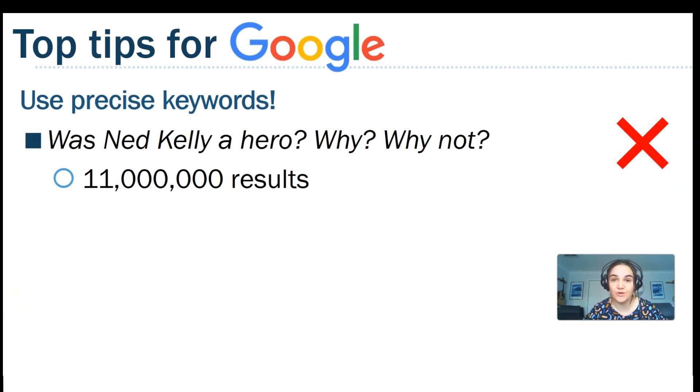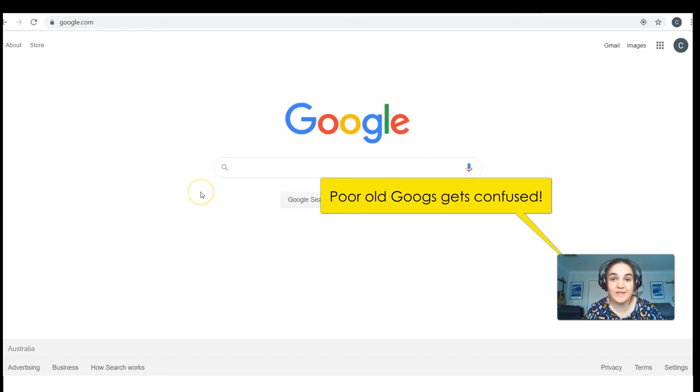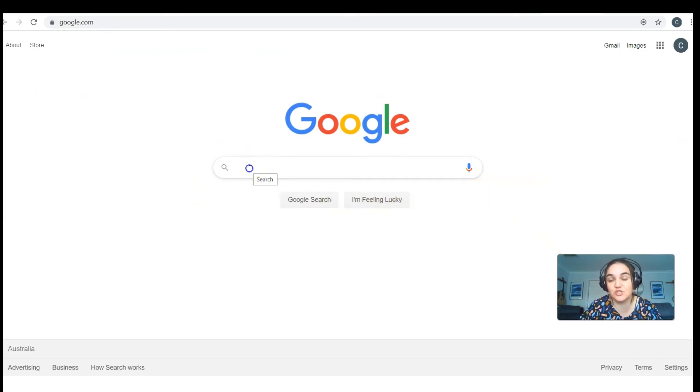It's really important to use precise keywords. If I type in 'Was Ned Kelly a hero? Why? Why not?' I'm going to get 11 million results, because Google is going to search every single word — 'was,' 'why,' 'why not' — it's going to confuse Google. So if we think about that topic, our actual keywords are just 'Ned Kelly' — the two most important words.